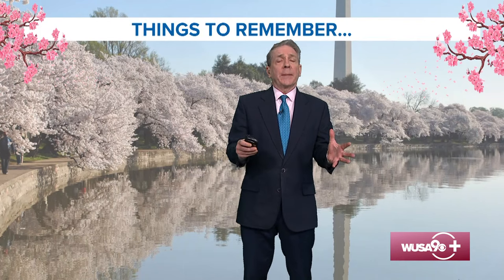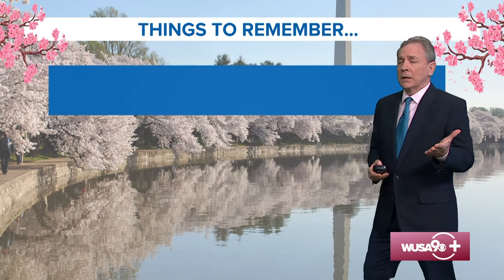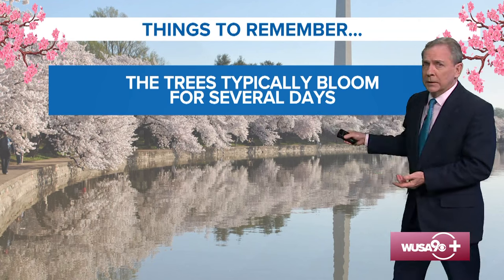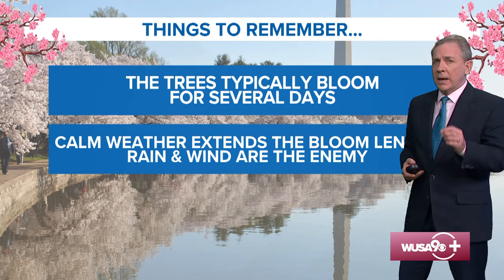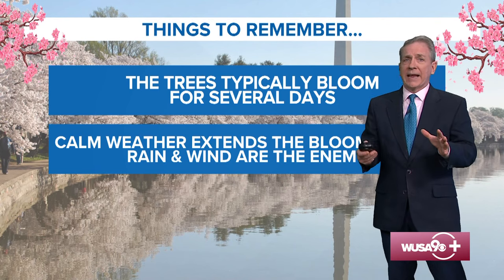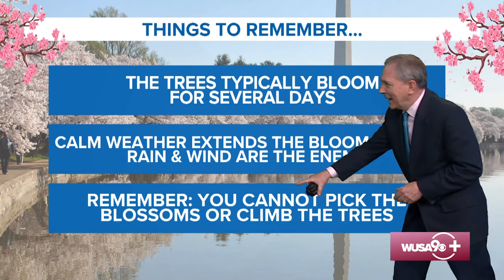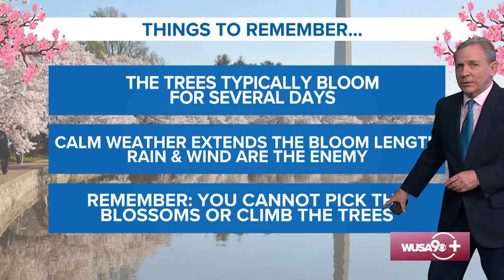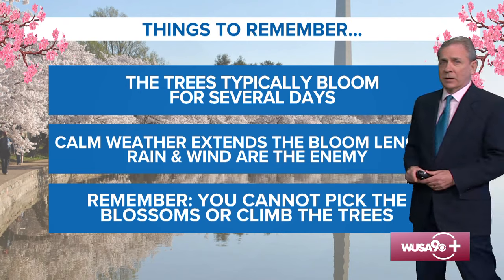Now let's talk about how long the peak bloom can last. The National Park Service says Yoshino cherries can last for several days when they're in peak bloom. Calm weather can help extend the bloom — wind and rain are just the enemy. And remember: do not pick the blossoms or climb the trees, because that could severely damage them, and the National Park Service could write you a ticket.